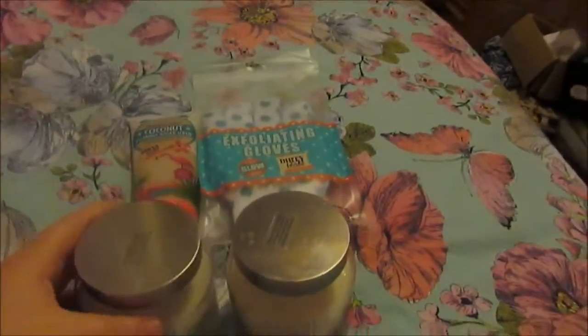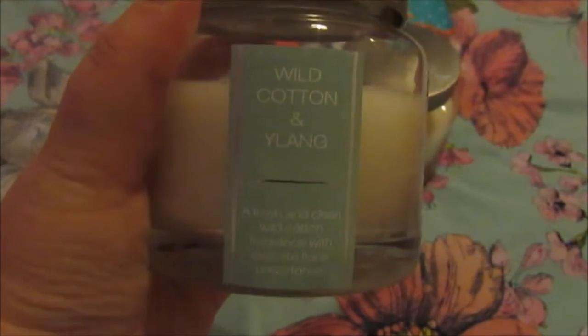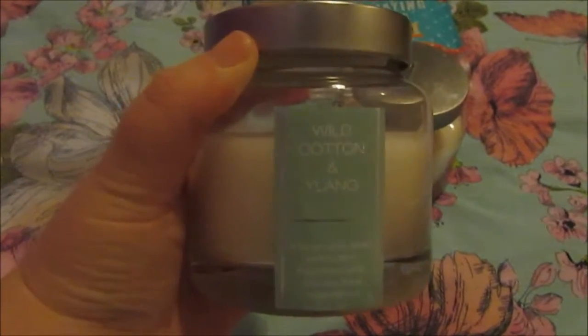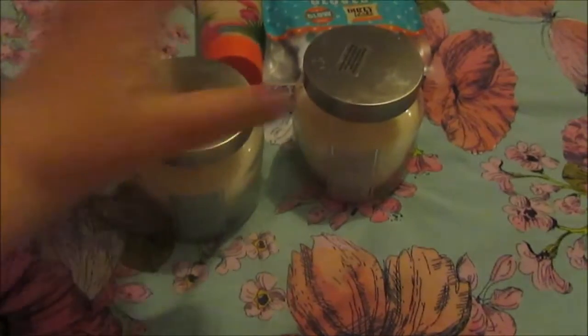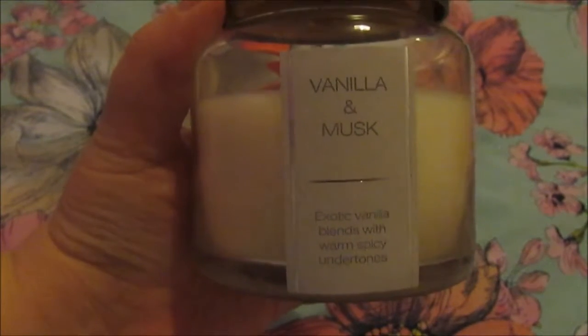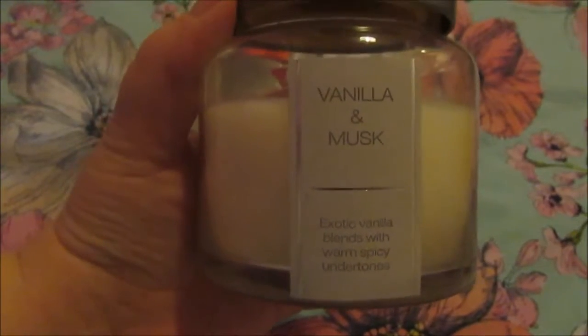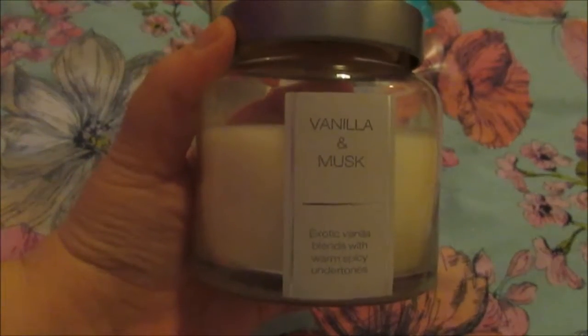These had been put down to £2.50, so I got a wild cotton and lang candle and I really liked the smell of it — it was very fresh, so I'm looking forward to burning that. And I got another £2.50 candle in vanilla musk, or vanilla and musk, and it's another nice one that I'm looking forward to burning.